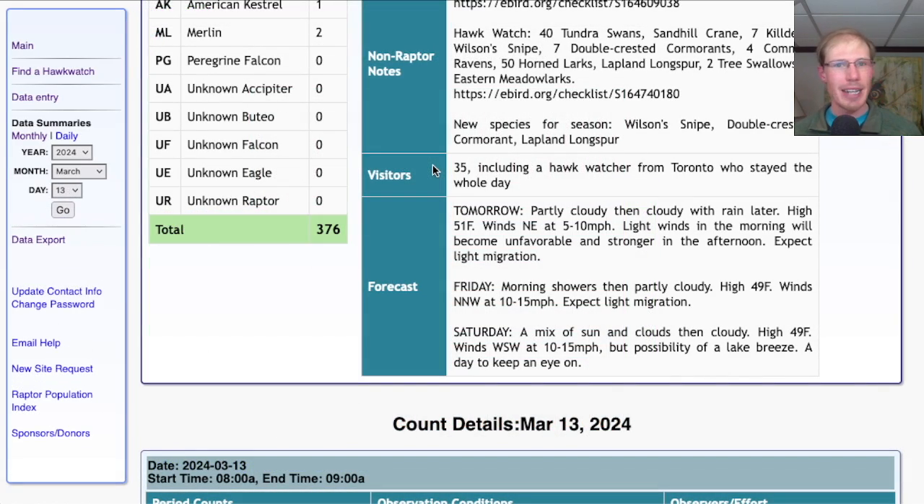With the favorable winds today we had a lot of visitors, so it was great to see everyone out on the platform. Thank you to everyone who was able to help spot birds and contribute to the hawk watch today. We had one hawk watcher visit all the way from Toronto, and she was a big help spotting birds that were up really high.